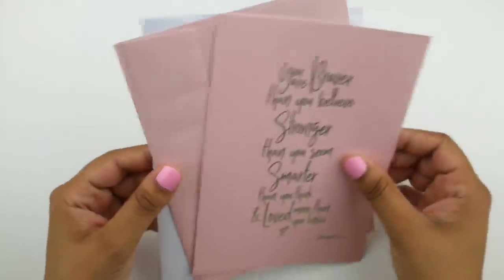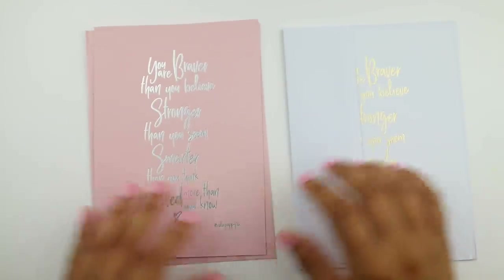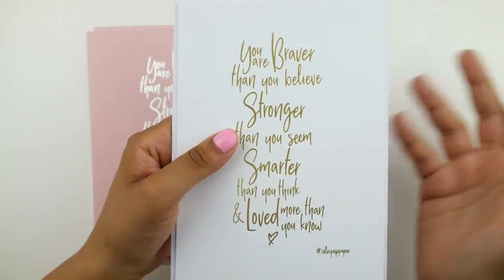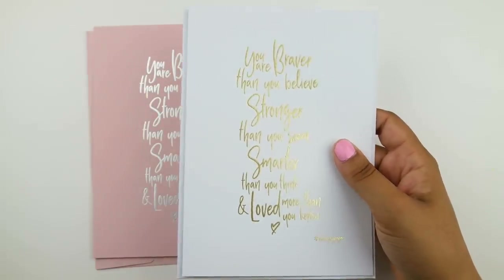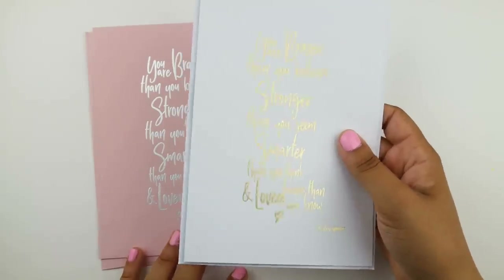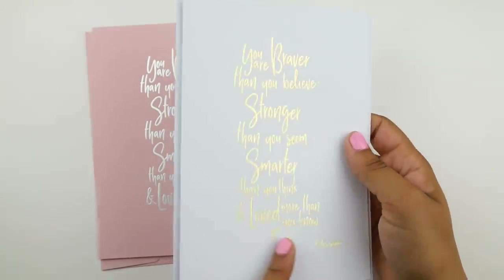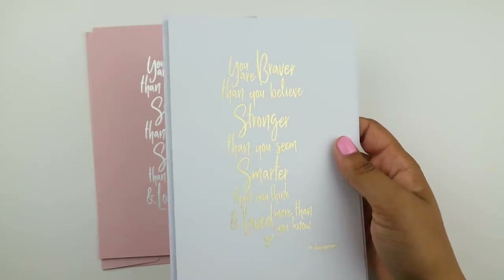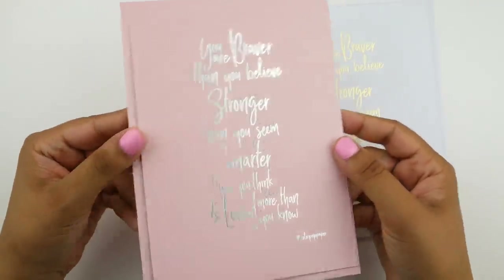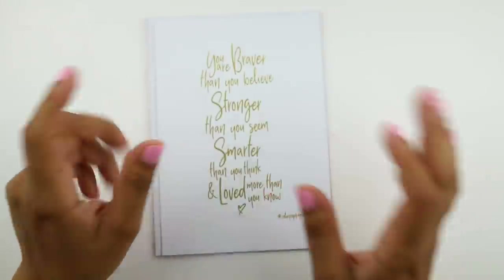Lastly from ColourPop Paper, I picked up some postcards. She has them in different colors with your choice of foil. I picked up two — I got white with gold and pink with silver, each with a coordinating envelope. The quote is really beautiful: 'You're braver than you believe, stronger than you seem, smarter than you think, and loved more than you know.' Many planner girls use postcards as dashboards, so I definitely picked these up as dashboards.